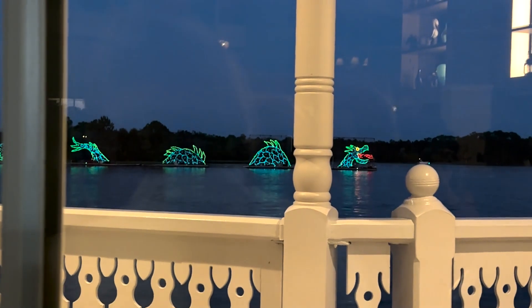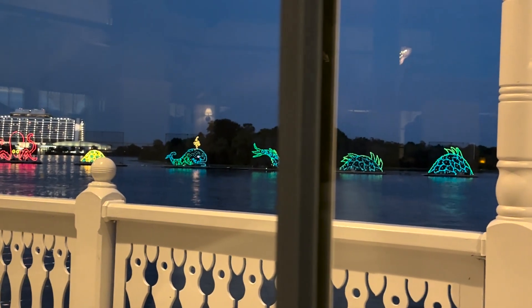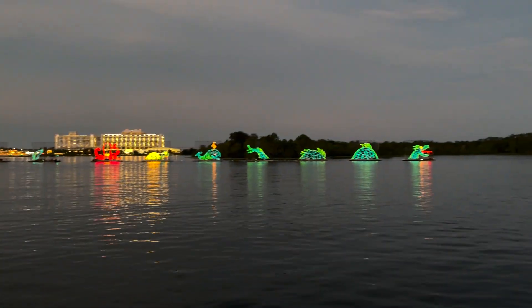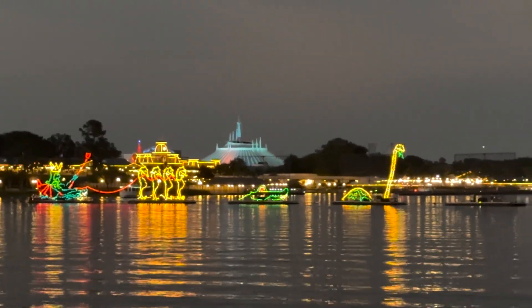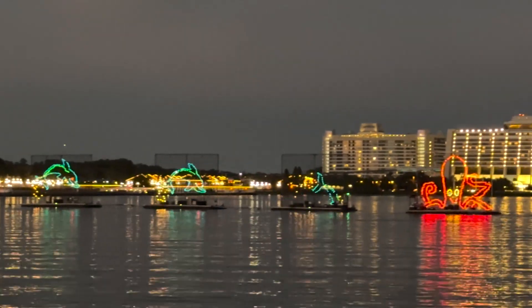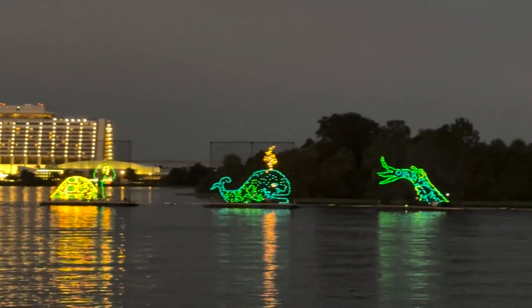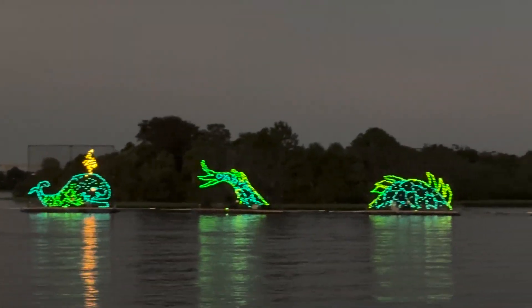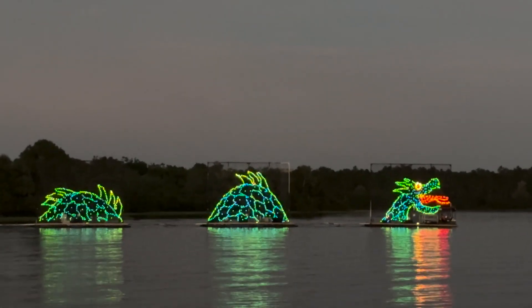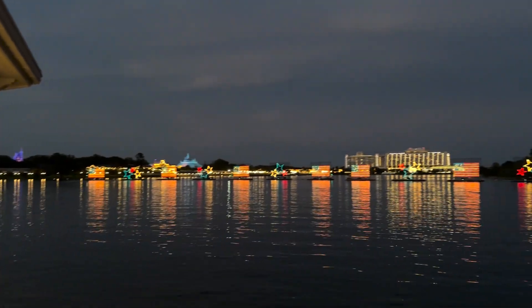It's getting dark and look what is outside — we have a great view of the Electric Water Pageant! This happens every night around the Magic Kingdom area resorts. They play music but you can't hear it from inside, so I had to come outside to see it live.